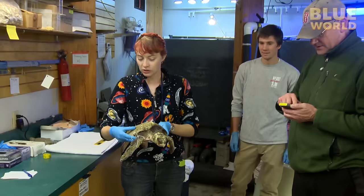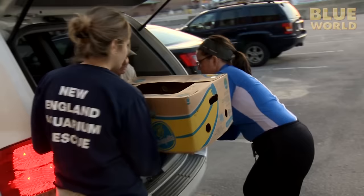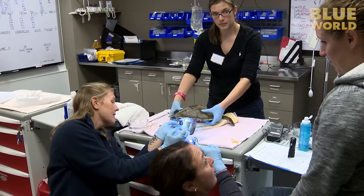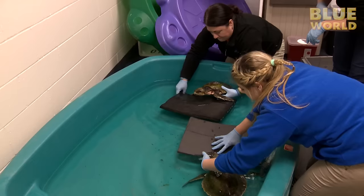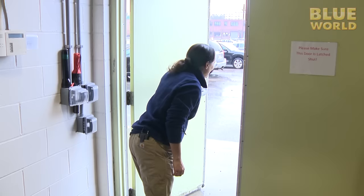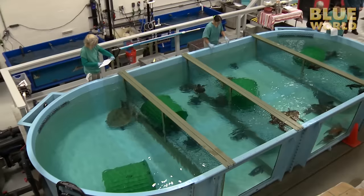Soon the turtles are packed up for a 90-minute ride in their banana boxes up to the New England Aquarium's Animal Care Center in Quincy, just south of Boston. In this nondescript warehouse with a staff of five and a dozen volunteers, hundreds of sea turtles are being rehabilitated. I arrive and meet Katie Pugliaris, a senior biologist at the New England Aquarium. She takes me on a tour of the facility and I get to meet a bunch of sea turtles.